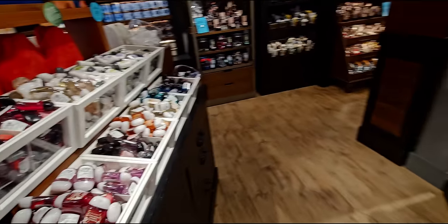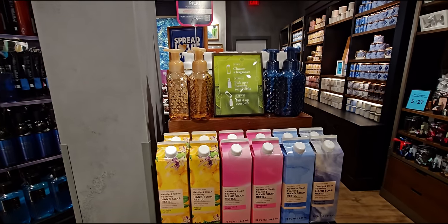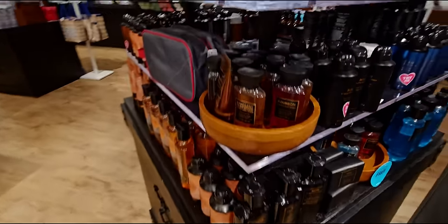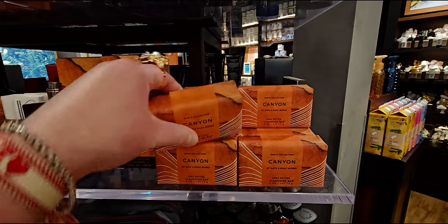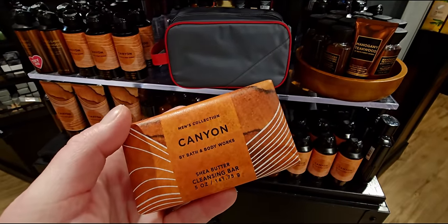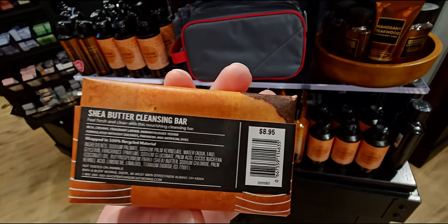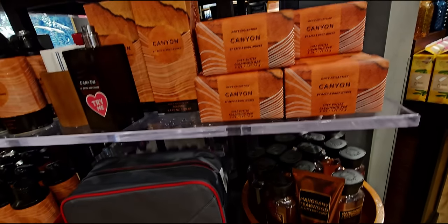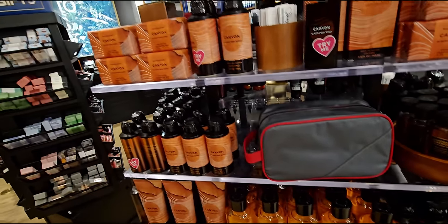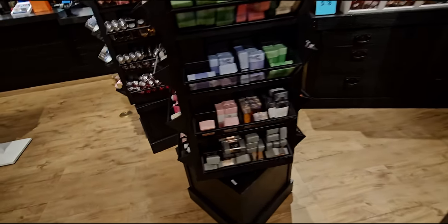Coming around the corner here: the happy birthday bag again, some more pocket backs, the heart bags are so cute. The refillable soaps here and the glass jars. Also Canyon is back in this new packaging. And here is the bar soap — I always love the way the bar soap looks. It looks like a gift in itself. Something about the way they package it, it looks like a present. I'm always naturally drawn to all these bar soaps. And even over here in the spindle you can see those bar soaps.